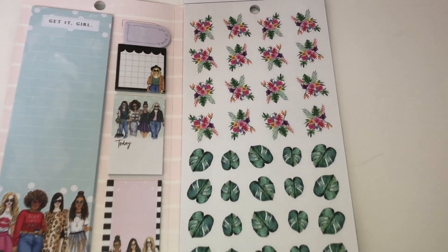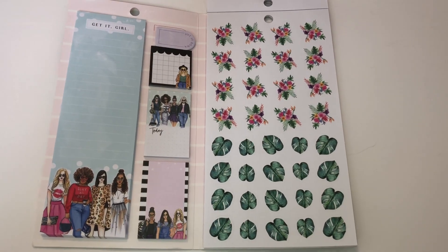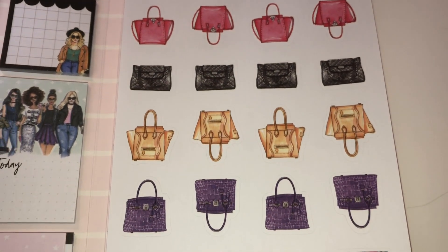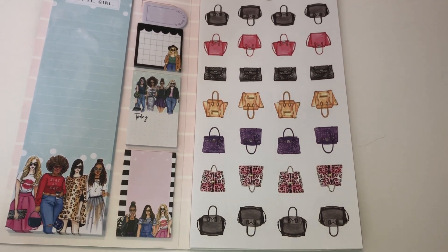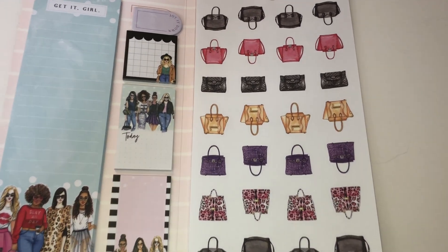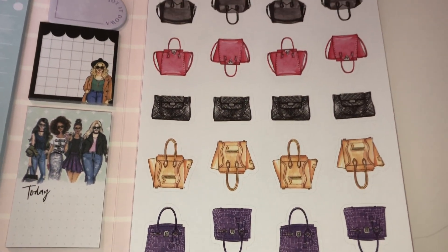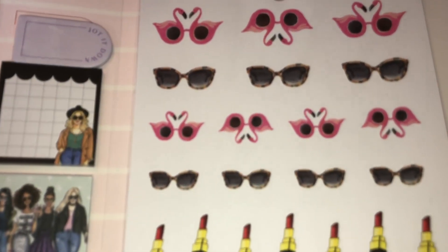These actually look so tropical — I love the tropical flowers and leaves; this gives me a full-on summer vibe! I had no idea they had purses in this. I'm so glad because I love purses — I used to collect them but now I keep it limited to what fits in my closet. These are gorgeous — look at the detail. They remind me of purses that are really out there right now. I am in love with this page; they just come out with the cutest stickers!